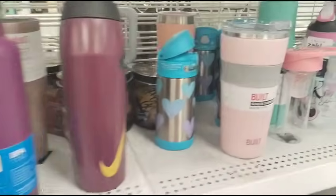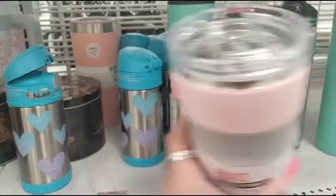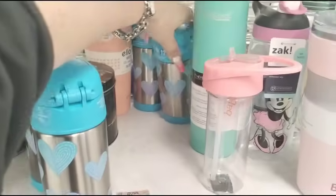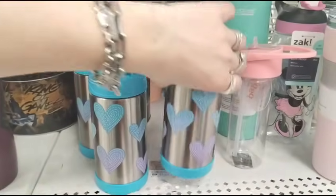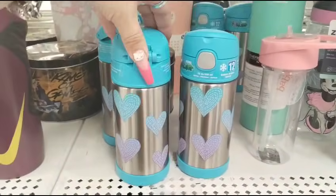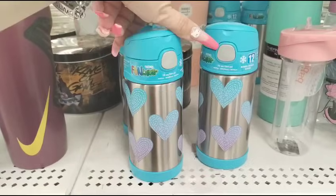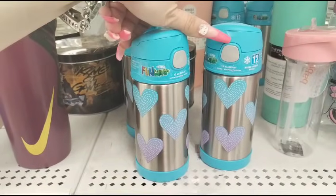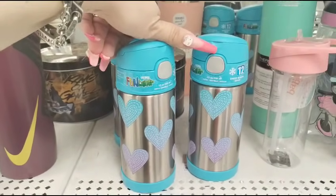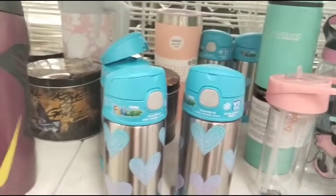Then for the children's — speaking of children's, it is my niece's birthday. She's turning two, you guys, time is going by too fast. $12.99. Who are these by? Funtainer. They better like it for $12.99 because that's expensive to me.